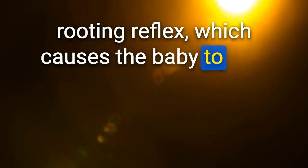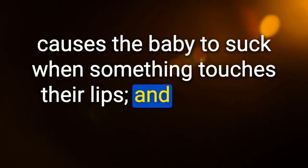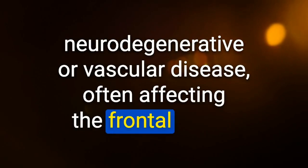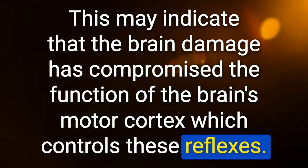What reflexes assist in breastfeeding? Rooting reflex — baby turns head toward a touch on the cheek. Sucking reflex — baby sucks when something touches the lips. Snout reflex — baby puckers lips when pressure applied to closed lips. Reappearance of these reflexes in an adult can be a sign of central neurodegenerative or vascular disease often affecting the frontal lobes.